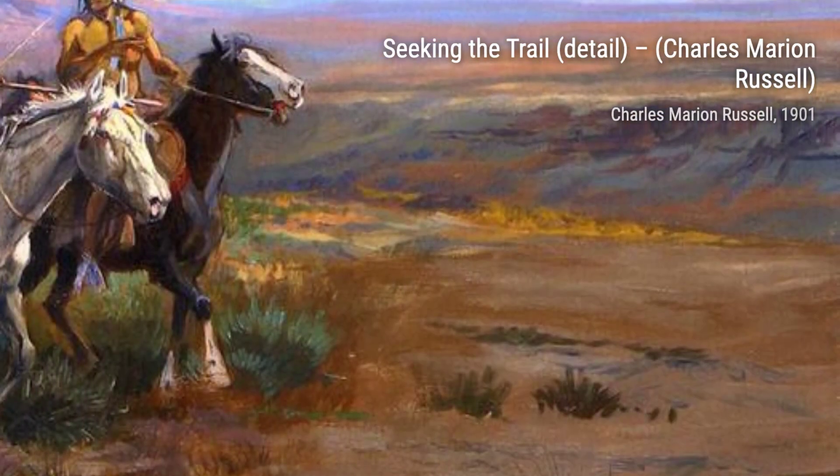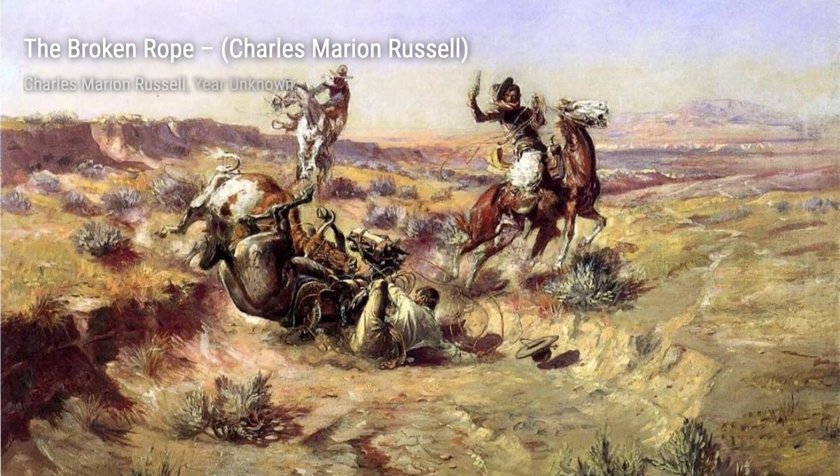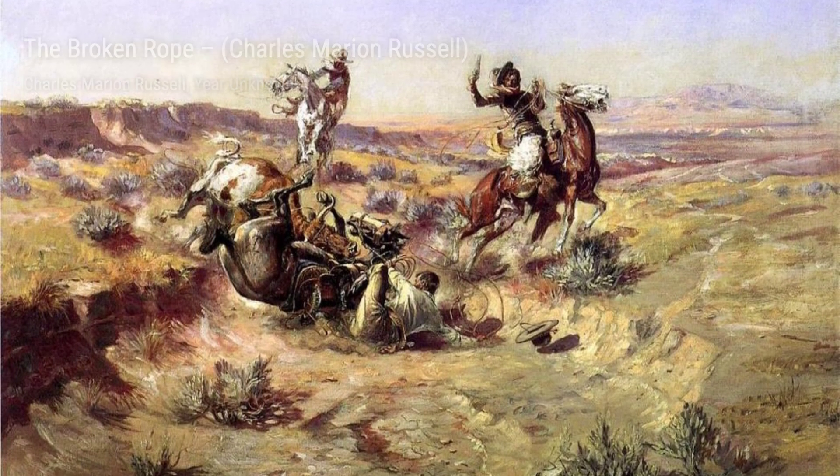At Rope's End showcases the intense struggle between a cowboy and a wild horse. Russell's ability to capture movement and energy is evident in this powerful painting.